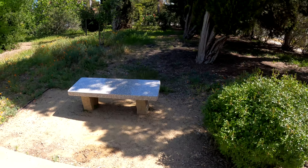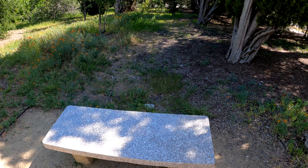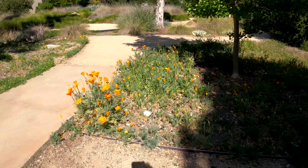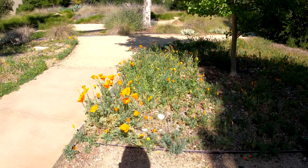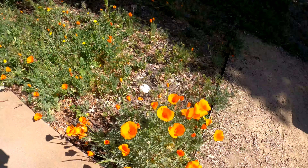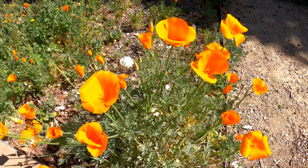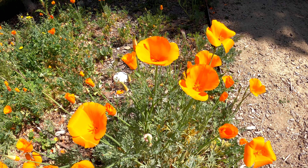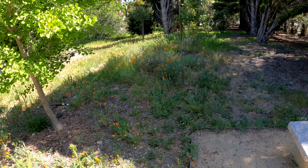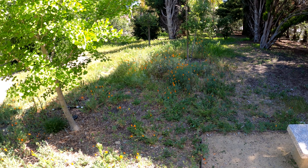Right next to that is this granite bench — it's pretty nice. And then of course California poppies, which is the state flower of California. They're everywhere in spring, they just pop up all over the place. It's actually illegal to pick them. Here's like the back entrance to the museum.